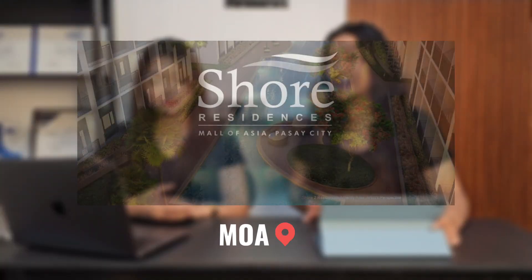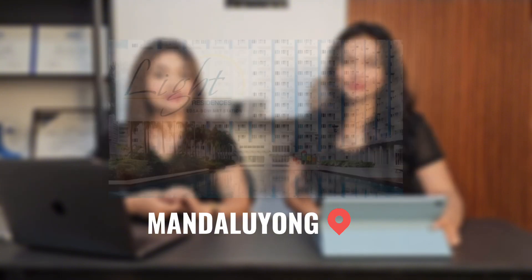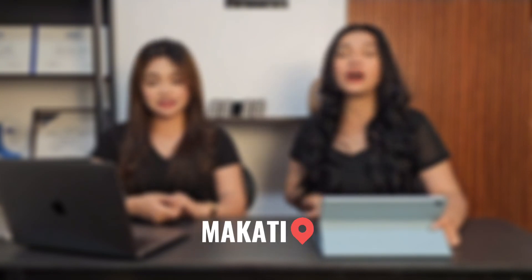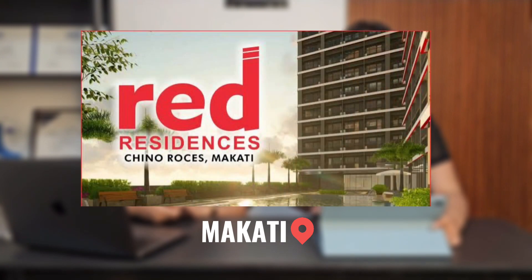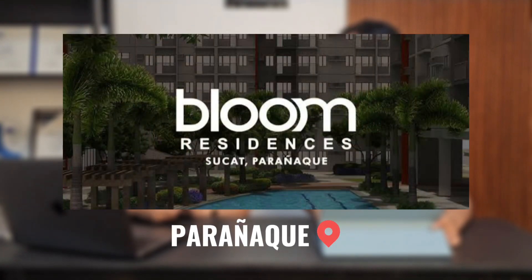For MOA, we have Shore and Ice. For Mandaluyong, we have Fame Residences and Life Residences. For Makati, we have Air, Red, and Loft Residences. And for Parañaque, we have Bloom Residences.